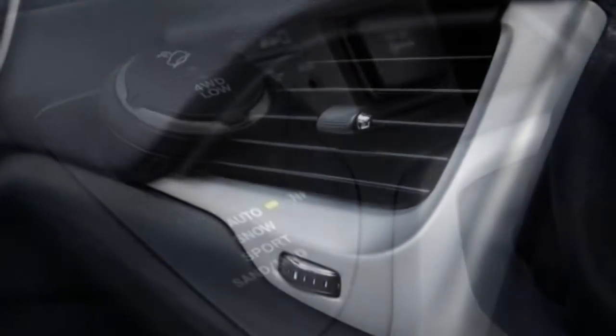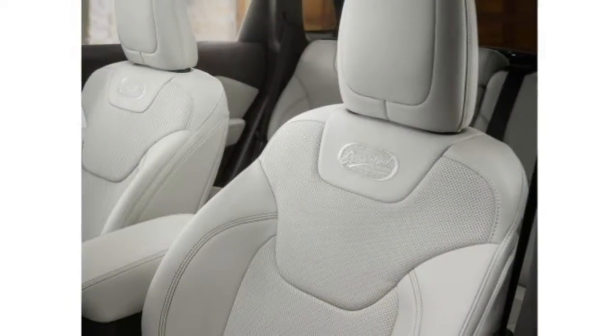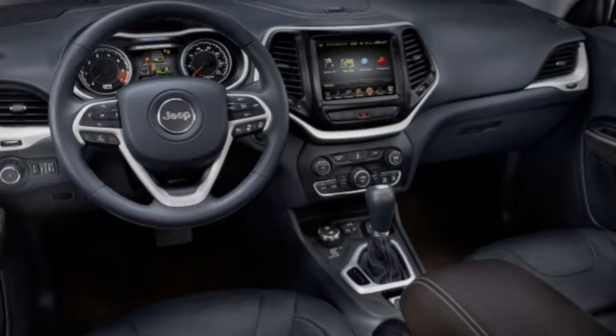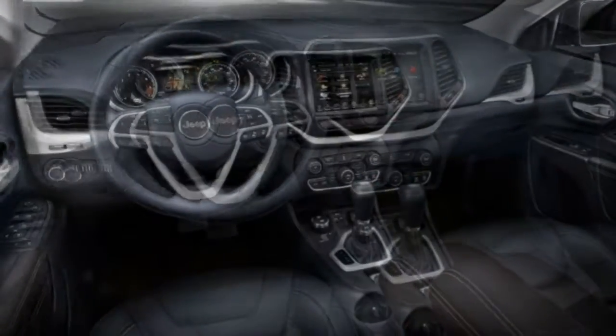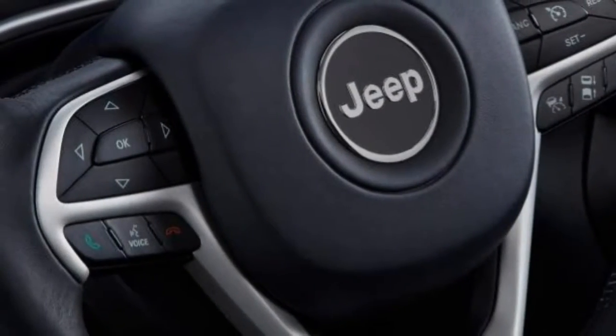Go with the Trailhawk if the budget allows. While it's more costly than many of the other Cherokee trim levels, its exclusive feature set makes the most of the Cherokee's off-road abilities — which is the main reason to acquire a Cherokee rather than another crossover.